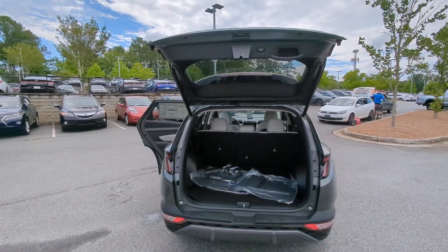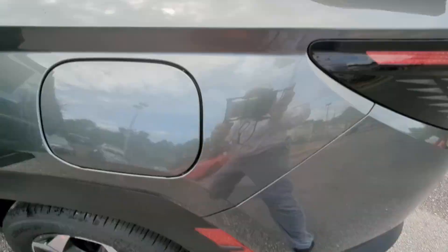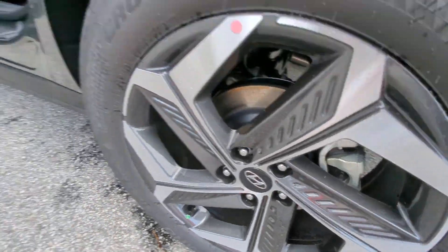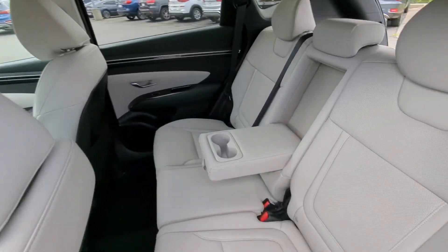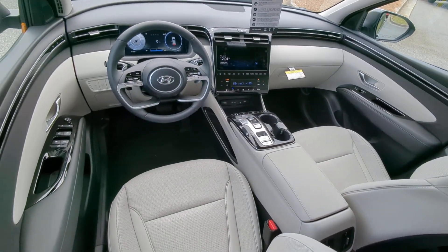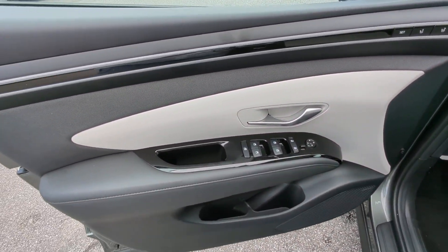These are just some of the great options this vehicle comes with: heated steering wheel, heated and/or cooled front seats, Apple CarPlay and/or Android Auto, navigation system, moonroof, keyless entry, power passenger seat, heated rear seat, satellite radio, and power liftgate.